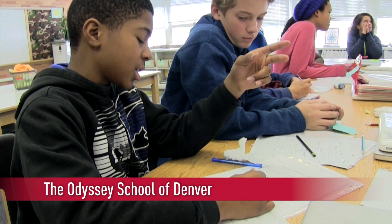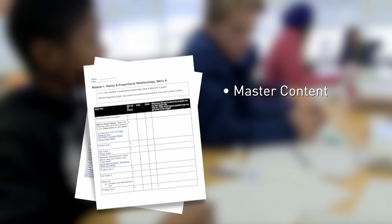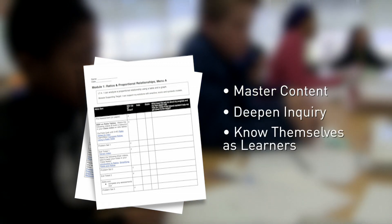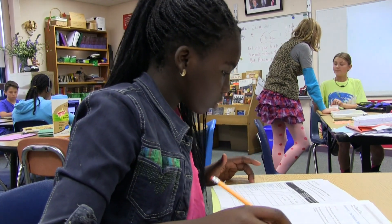At the Odyssey School of Denver, students are using a system called menu math to master content, deepen their habits of inquiry, and better know and direct themselves as learners. In my 7th grade math class, every student has the same menu to chase after the same target, and students know that how they get there involves some choice.